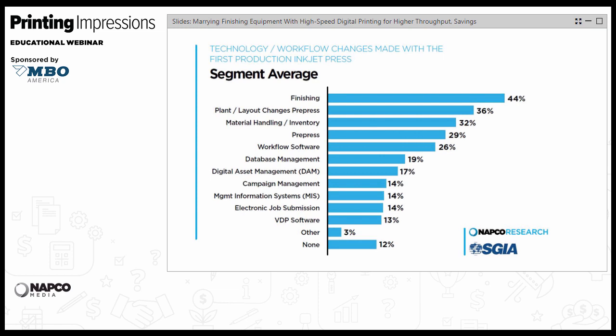Here's a diagram that averages out respondents across all print market segments. You can see that finishing led the list in comparison to other parts of printers' businesses. So today's webinar topic on finishing in the high-speed inkjet printing environment is quite timely. With that, I'll turn the program over to Lance.